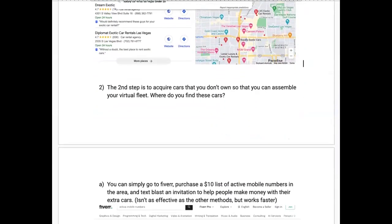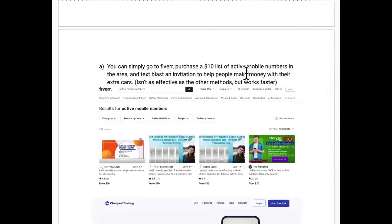Step two: acquire cars you do not own so you can assemble your virtual fleet. You have a couple of ways to find these cars — remember, you don't have to pay anything to partner with these people. This is your arsenal, and you want to be fully equipped.